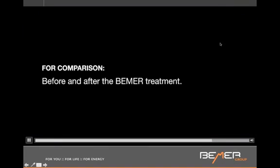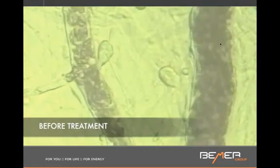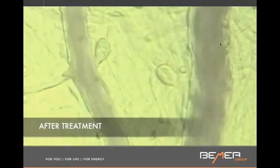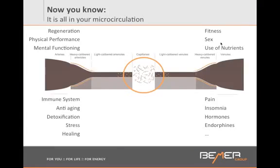Let me show you what happens in your body when you use the Beamer. We're going to see a chronically stressed young person before Beamer treatment — look at this condition. And 10 minutes later, look how it looks: completely different, everything is open. So after an eight-minute session, you may not be feeling much, but rest assured that physiologically so much has been happening.